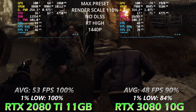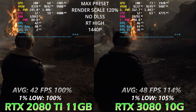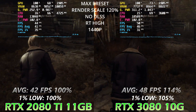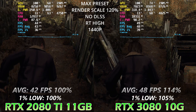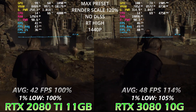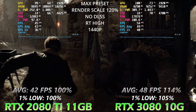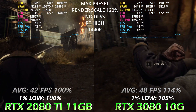The 2080 Ti has more VRAM — even if just one gigabyte more. Now let's increase rendering scale to 120. We can see CPU RAM for the 2080 Ti increased from 11.6 to 13 GB, meaning more than one gigabyte is being transferred to CPU memory. Now that both GPUs are out of fast VRAM and both are using CPU memory, the 3080's GPU processing power makes the difference: 1% lows are 5% faster and average FPS is 14% faster for the 3080.